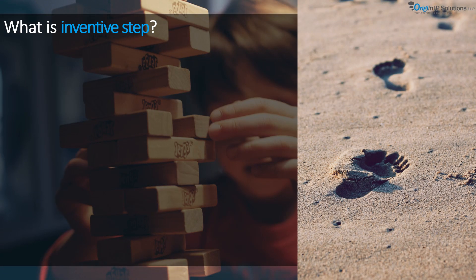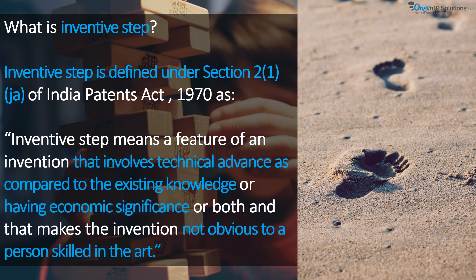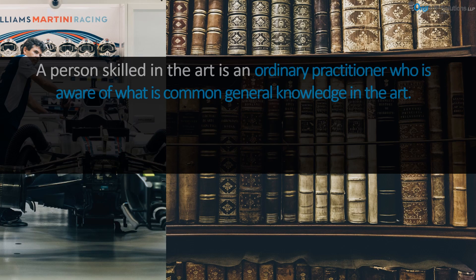Inventive step is defined under Section 2.1.JA of the Indian Patents Act 1970 as: 'Inventive step means a feature of an invention that involves technical advance as compared to the existing knowledge, or having economic significance, or both, and that makes the invention non-obvious to a person skilled in the art.' A person skilled in the art is presumed to be an ordinary practitioner aware of what was common general knowledge in the art at the relevant date.